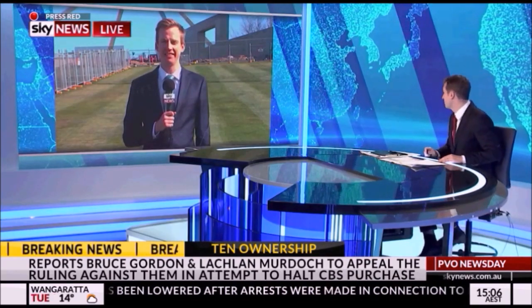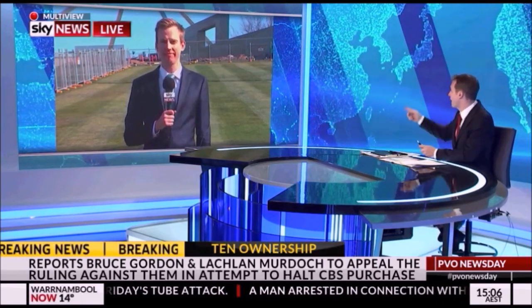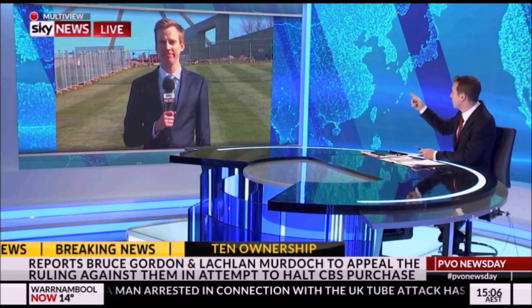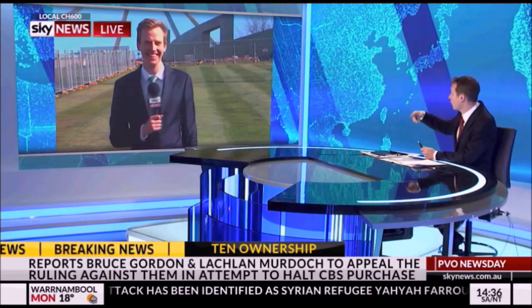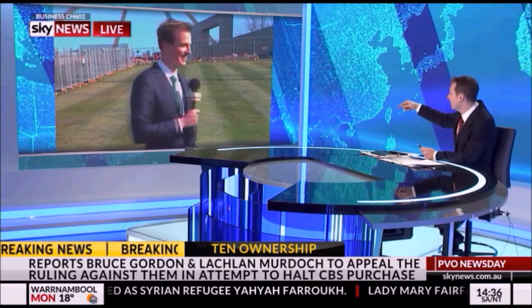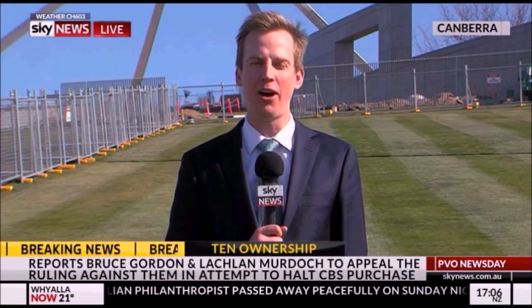Tom, you can see that bloody eyesore behind you. Before we talk though, do me a favour — I just want you to run up that hill and get as close to the fence as you can, and then we'll cross back to you. You'll be in shot, just head up — come on, just pop up there. We're live, Tom Connell, here on Sky News. If you can just — mics are down — we need you to just shoot straight up there if you can.